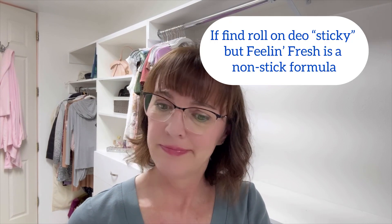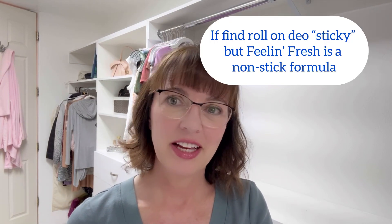Number seven is the Feeling Fresh Roll-On Antiperspirant Deodorant. I also haven't tried this one — I'm a stick person too — but they say it's a non-stick formula, which makes me curious. I think I'll probably add it to my cart next campaign.